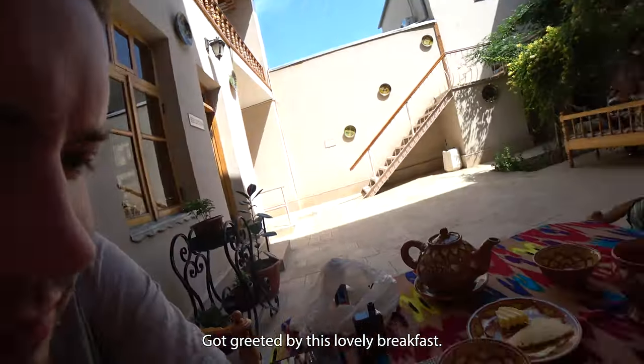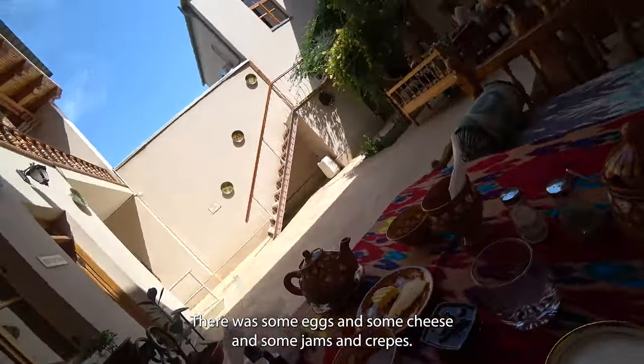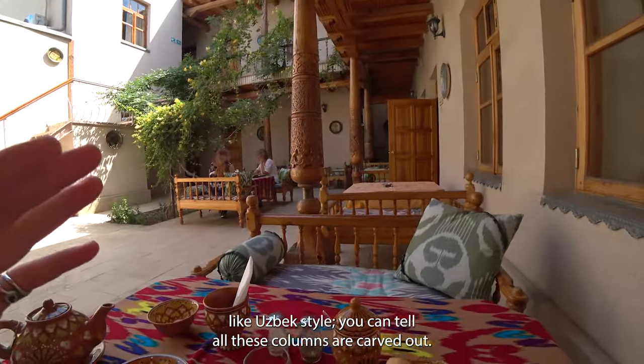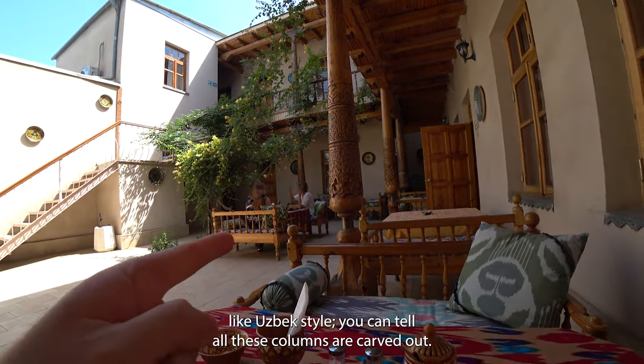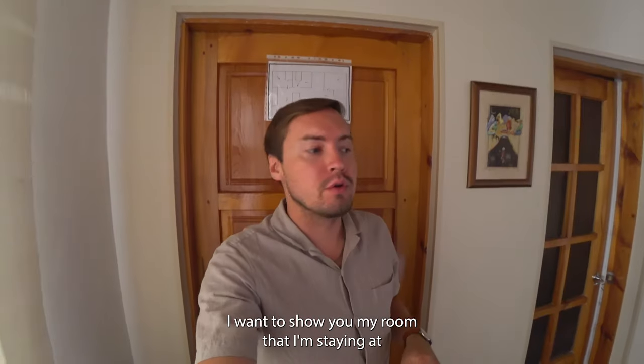Good morning from Bukhara, the Silk Road city! I was greeted by this lovely breakfast - there were eggs, cheese, jams, crepes and more. I'm sitting in this boutique hotel designed in Uzbek style. You can tell all these columns are carved out - it's a pretty beautiful place. Let me show you my room.